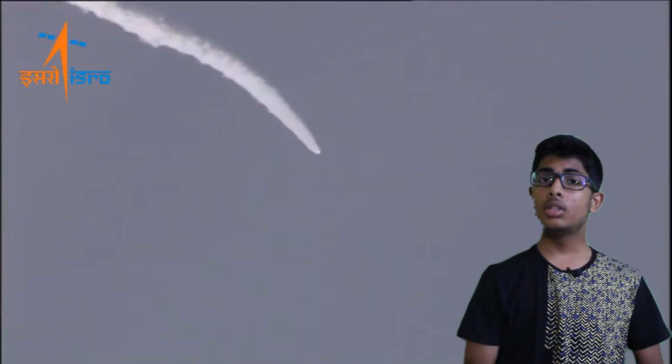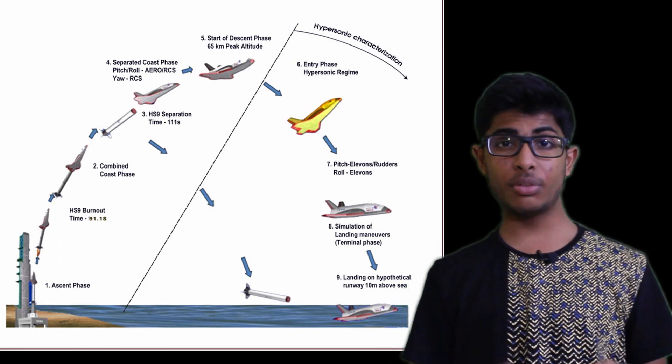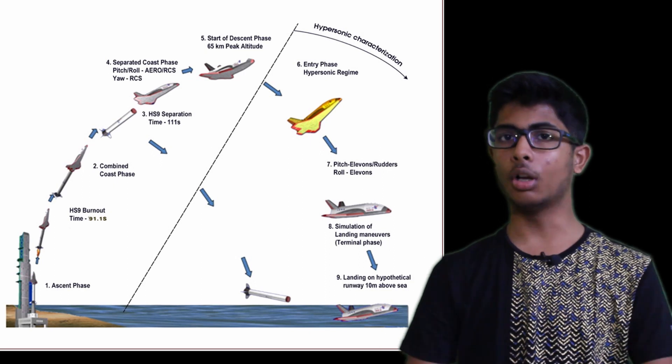The RLV — the payload — separated at this altitude and continued for another 65 kilometers. From there, the RLV started descending at a speed of about Mach 5, which is 5 times the speed of sound.